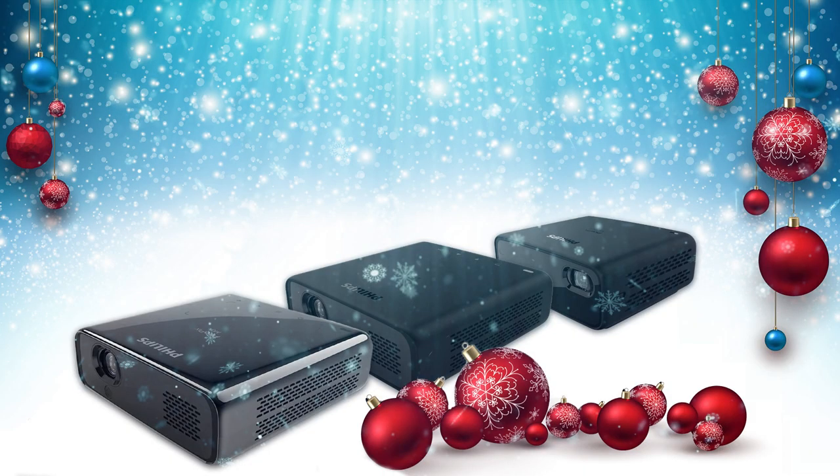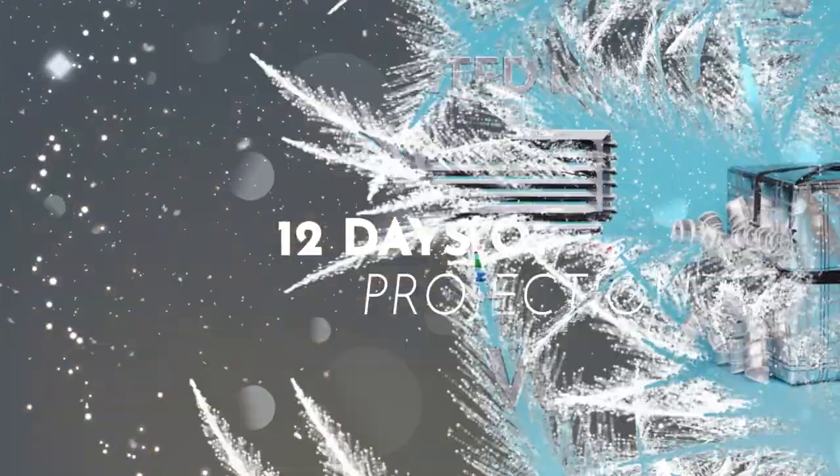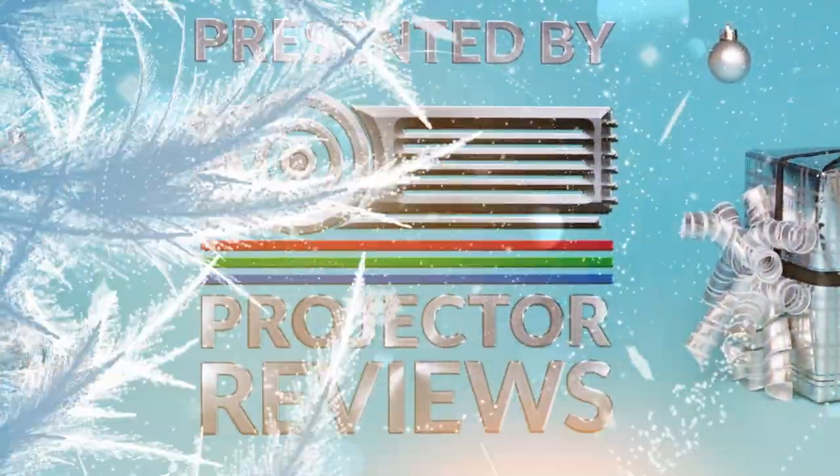So Nafil, thank you for coming and going over your lineup of projectors, including the PicoPix Max. Where are these products available? They are available on the Best Buy website, Amazon, and Walmart. If you're looking for a great holiday gift, be sure to check out Philips Projection's lineup of PicoPix projectors. Take care and have a happy holidays.